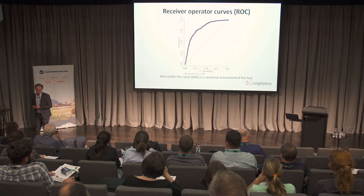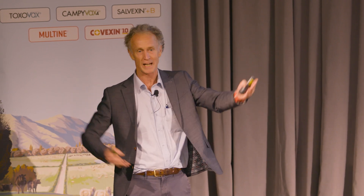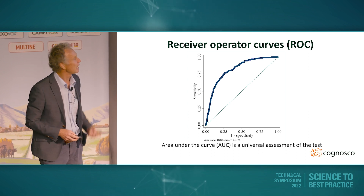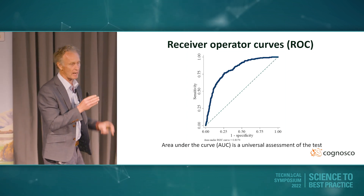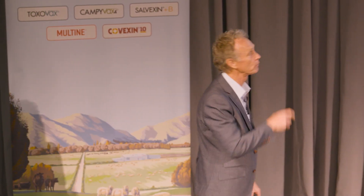One way to firstly see whether a test is better than guessing is to use what's called a receiver operator curve. What these do is in one diagram give you data on every possible cut point. So if we've got a cell count range between 10 and 10 million, you could theoretically draw a cut point at 10, 20, 30, 40, and slice the data in multiple different places — that's effectively what the receiver operator curve is doing.